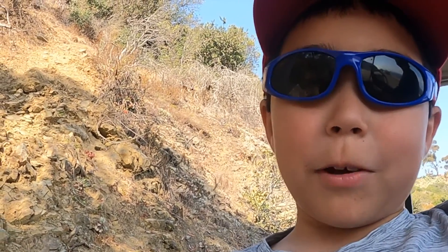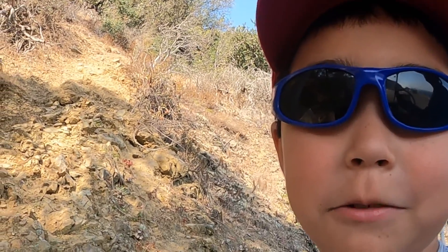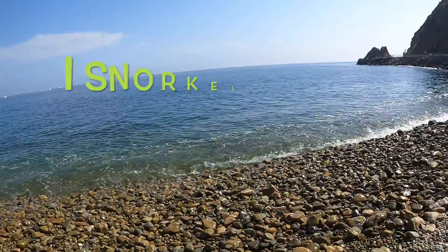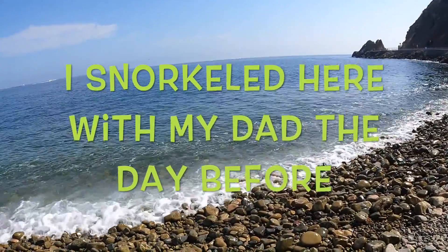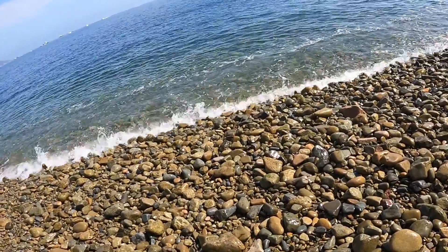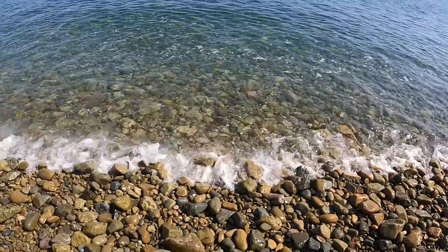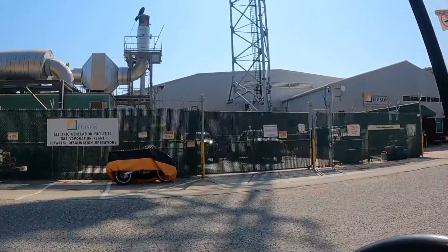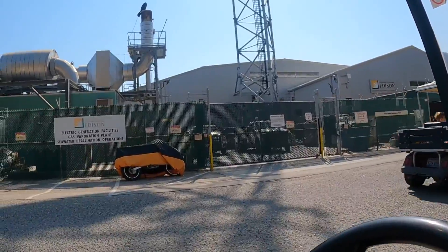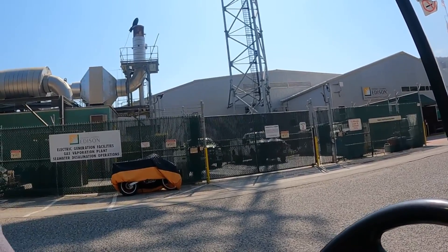This is another day and we've decided to rent a golf cart to see more of Catalina and I'm taking you with me. We're now at Lover's Cove. This is where I snorkeled but I don't have any footage sadly. I don't know if you can see the orange fish but they're actually pretty close to us. We're now at a power plant — this is where they turn seawater into drinking water.